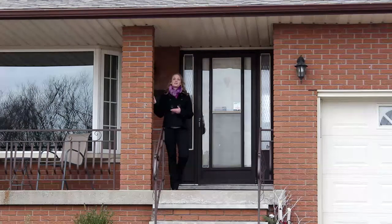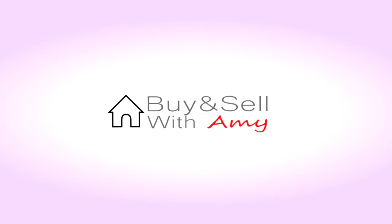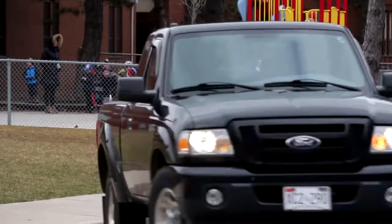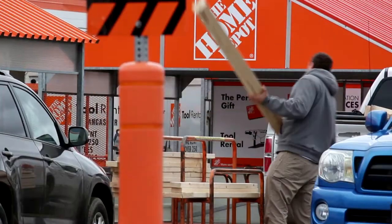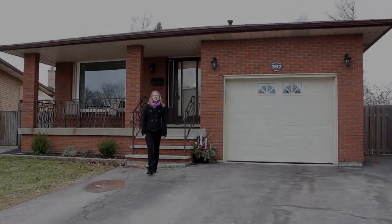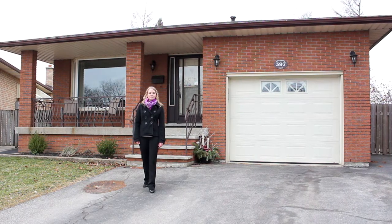Hi, I'm Amy Lucci. Welcome to my latest listing. I'm here at 397 Cranbrook Drive on Hamilton's sought-after West Mountain.